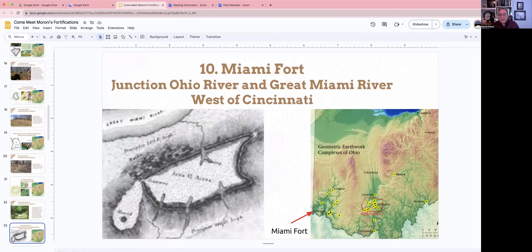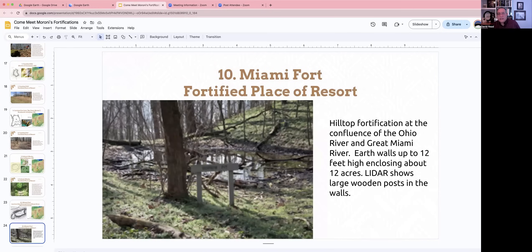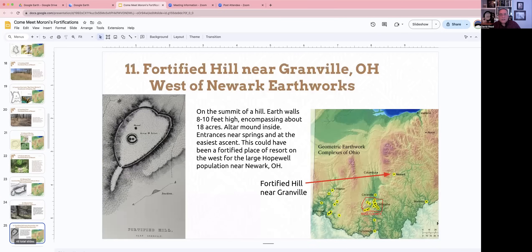Number ten is the Miami Fort, on the very southwest part of Ohio at the junction of the Ohio River and the Great Miami River. Right at that junction — sort of like an entryway to the land — they have this 12-acre fort with walls. It's unclear whether it would be a city or a place of resort, but it's a hilltop fortification there. The walls were up to about 12 feet high, and it had large wooden posts in the walls, confirmed with LIDAR — quite the fort.